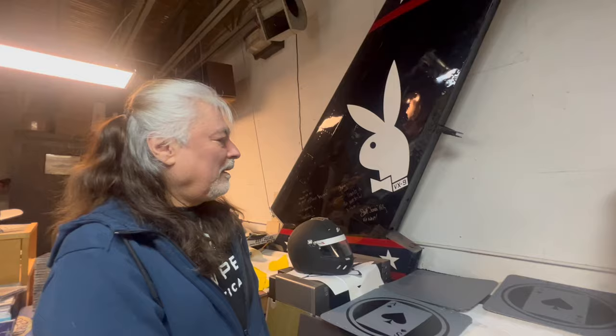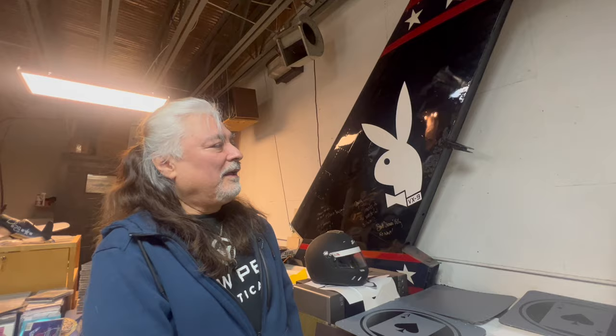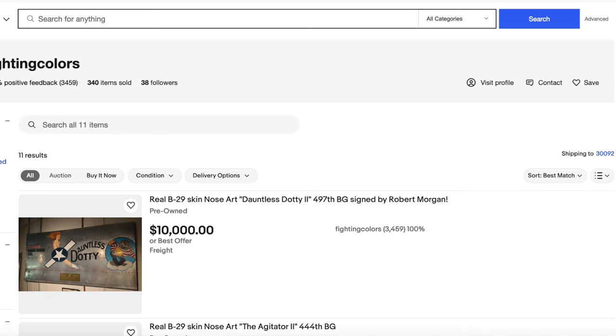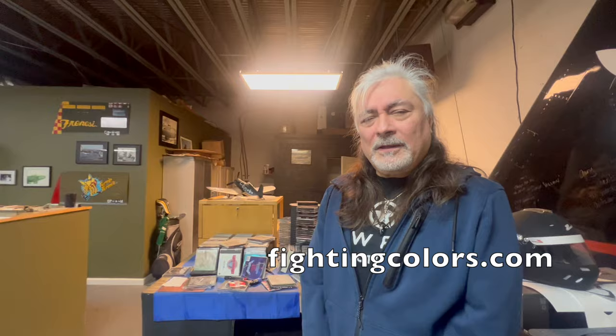The rudder is right here on the floor. So again, the fire sale — everything must go. This tail is also for sale; it can be found on eBay, as well as a lot of other things on the walls here. You can find them on eBay under Fighting Colors or Gary Velasco, and at the website fightingcolors.com — we'll put that link below. So the fire sale is on there on eBay.